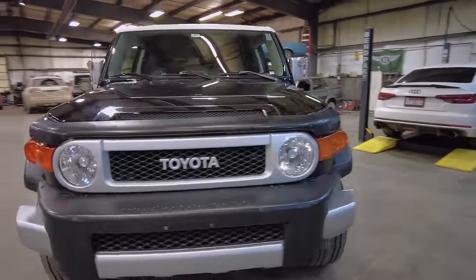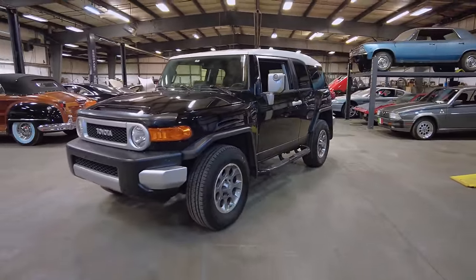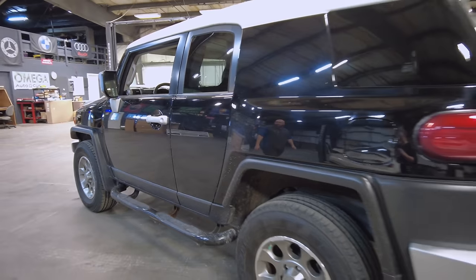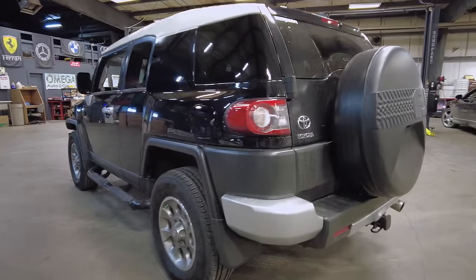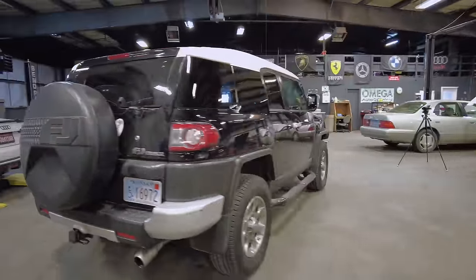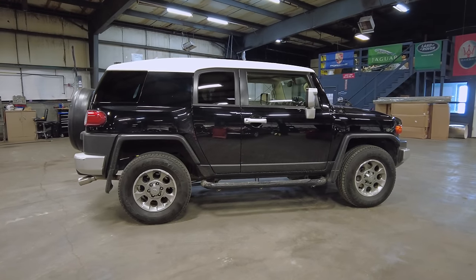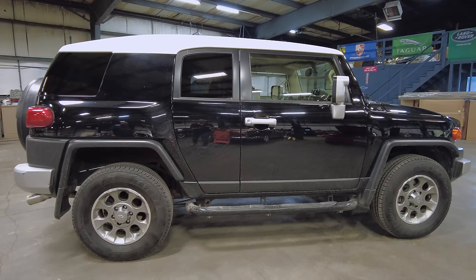Here's the front of this nice FJ Cruiser. It's been unmodified, unmolested — in its original form — and it has really nice wheels. Along the side, it has this really nice ride height that sits a lot lower than ours did, though it's still a 4x4. No scratches, no dents. Stock — not lifted with crazy tires or crazy suspension. It's a little dirty from the rain, but it is in very, very nice condition. I love the black color with the white top — it really sets it off.